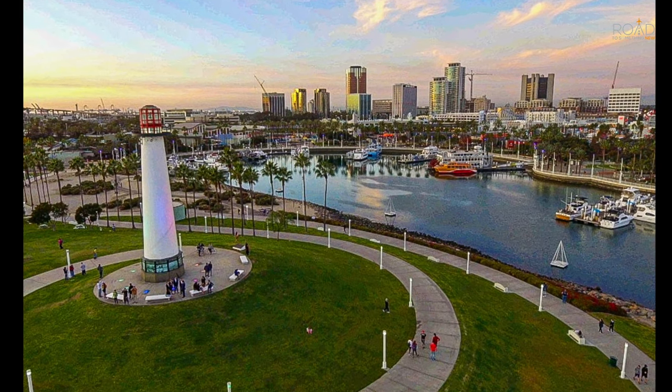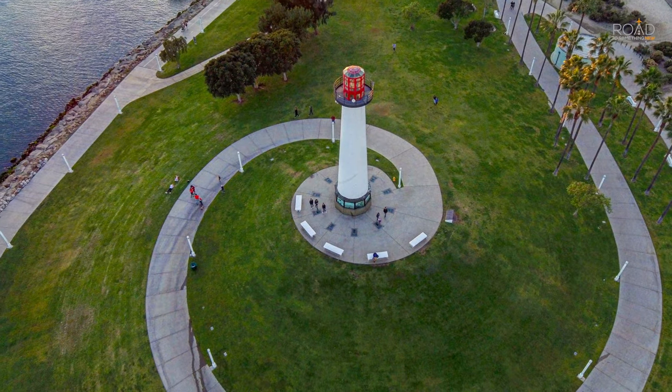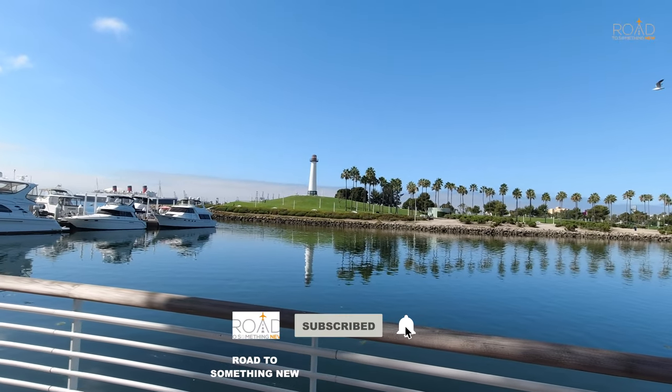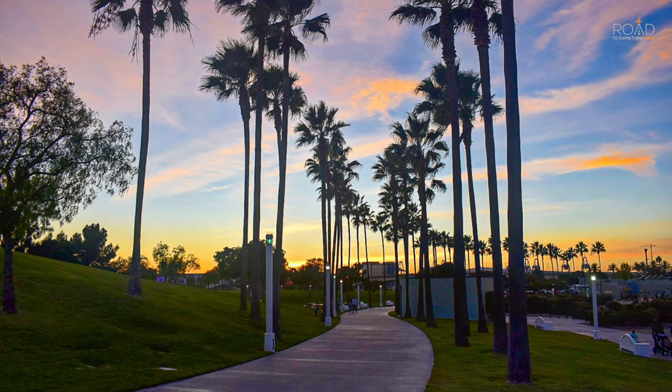We want to thank you for taking the time to watch this video. Let us know what you think about Lions Lighthouse in the comments below. To learn more about all the interesting places we visit, head over to our website at RoadToSomethingNew.com. Don't forget to like this video and subscribe to the channel, and we will see you on our next adventure.